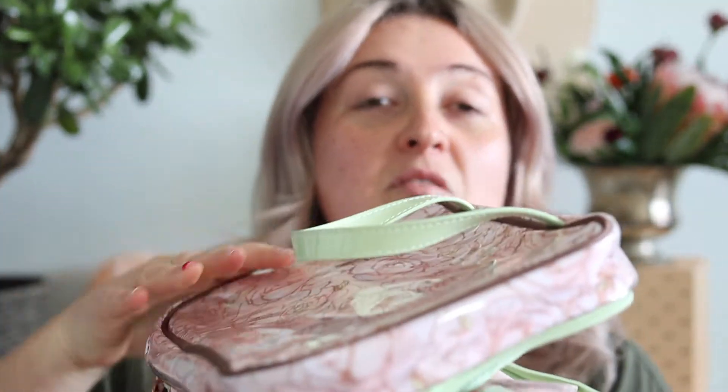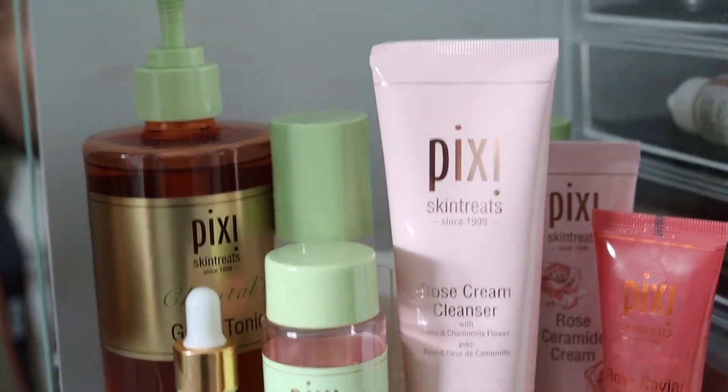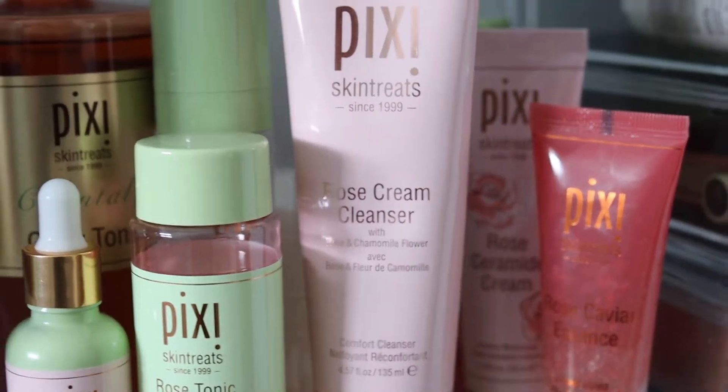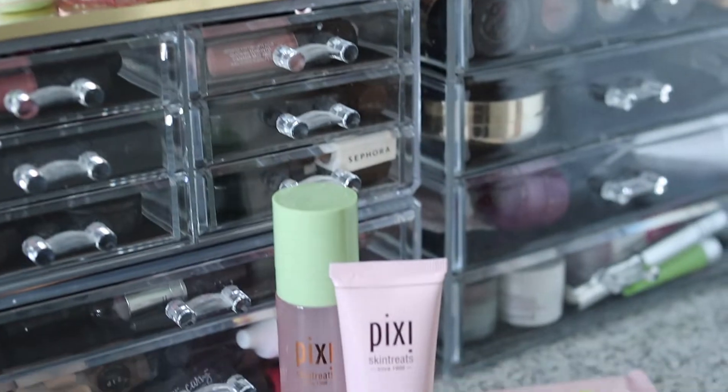It is brought to you by Pixie — they just sent me the most beautiful little traveling kit filled with delicious products. I'm not doing this as a sponsored thing necessarily; they did send me the products but I am absolutely loving them. I've been going without makeup for the last couple of weeks now.